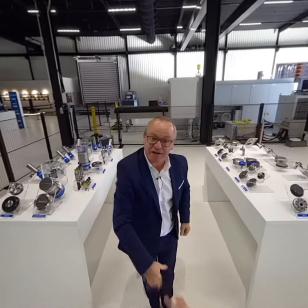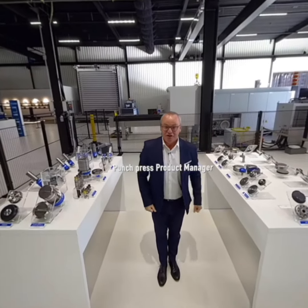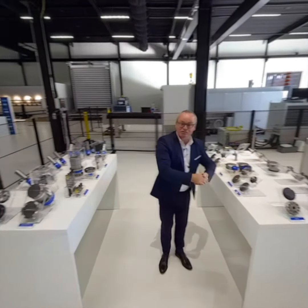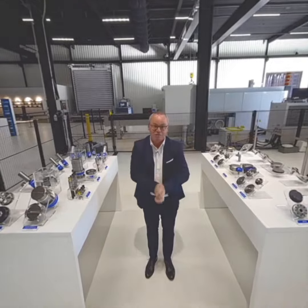Hi, my name is Pierre, Punchpress product manager. So, are you a turret guy or are you a single head guy? Let's make your choice and let's go.